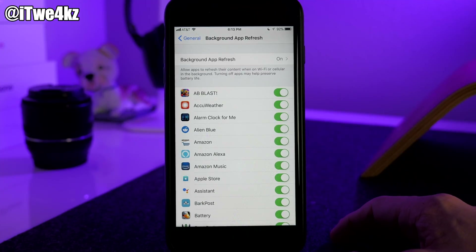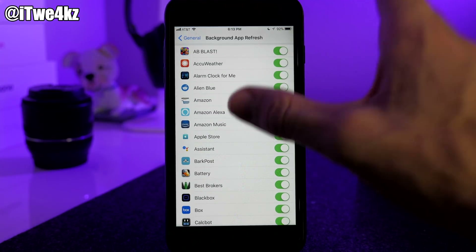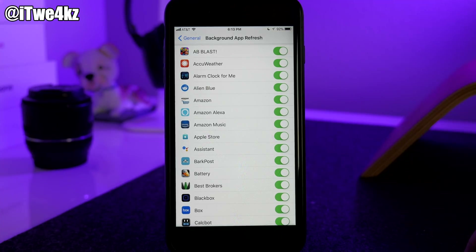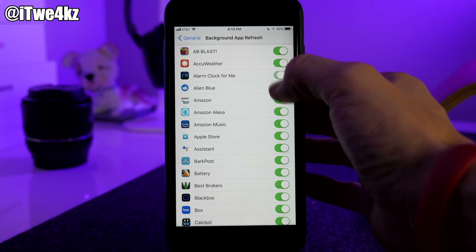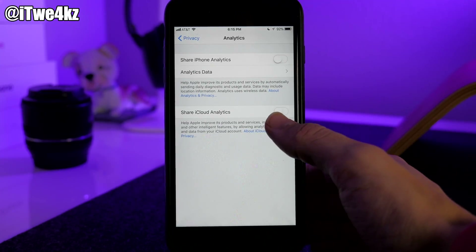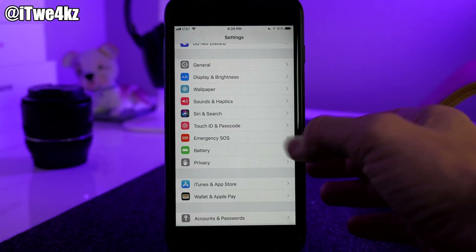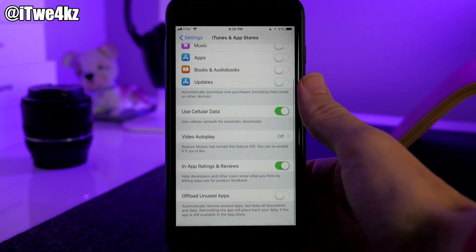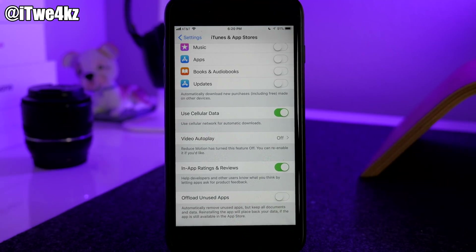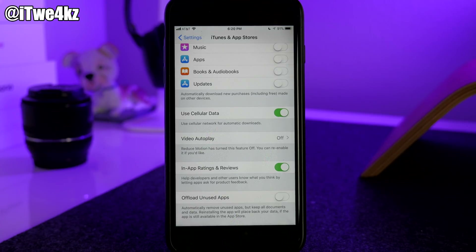Background App Refresh is a really big one. These are apps constantly refreshing in the background, so go through the list and toggle off any apps you don't want updating 24/7. Also scroll to the bottom of Privacy, tap Analytics, and toggle off Share iPhone Analytics and Share iCloud Analytics. For Advertising, toggle on Limit Ad Tracking. Finally, in iTunes & App Store, enable Offload Unused Apps — it automatically removes apps you don't use while keeping all your documents and data, saving both battery and storage space.